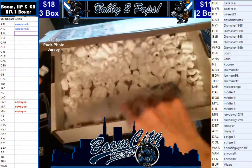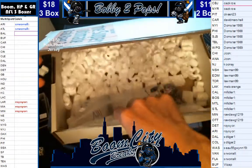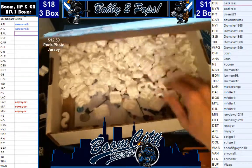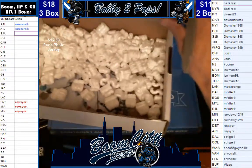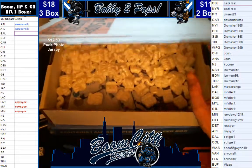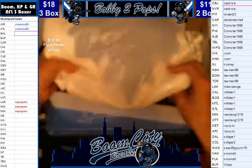That is going to wrap up our three hits for the box. But again, we ran a special where we're going to give away a couple of cards afterwards. So here we go — I'm going to load all you guys into the randomizer real quick.